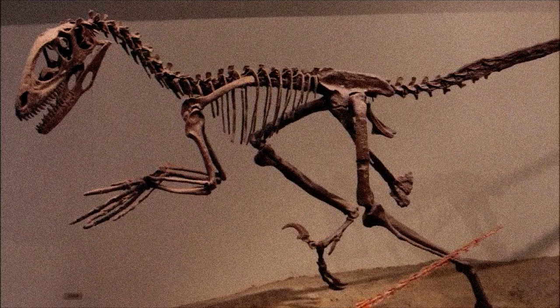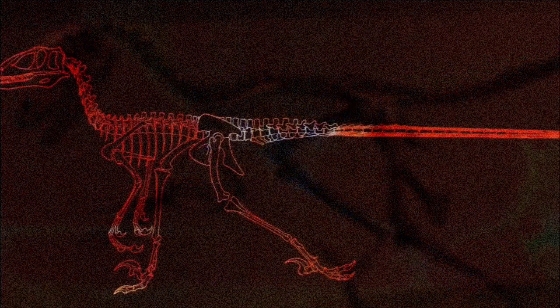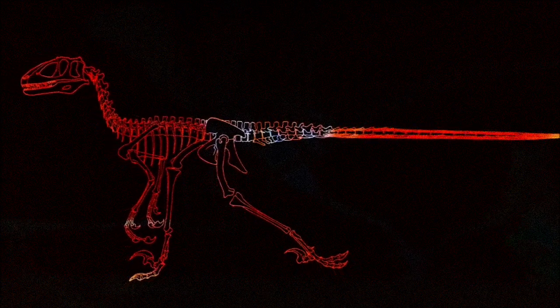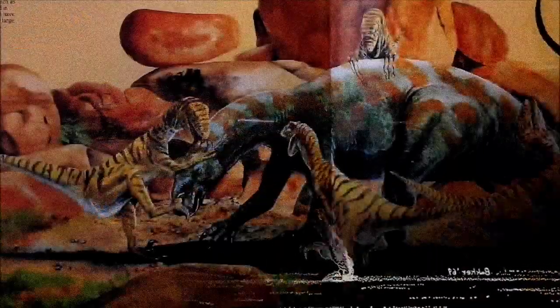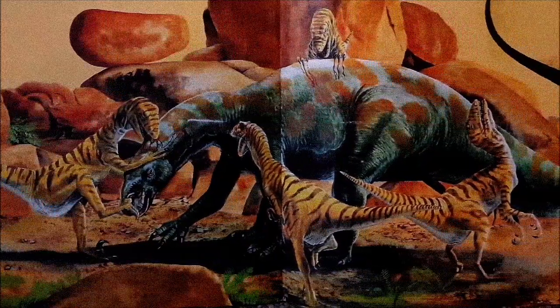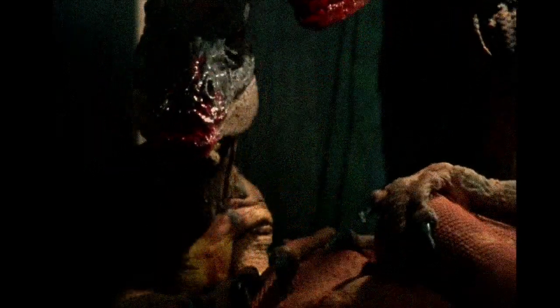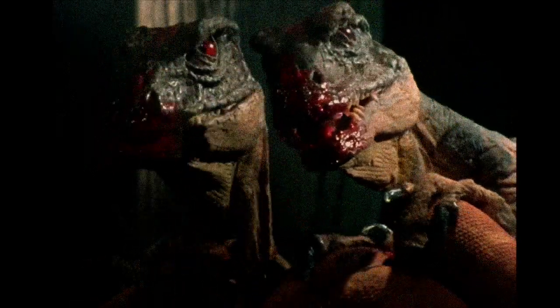Although the first remains of Deinonychus were unearthed in North America during the 1930s, they weren't formally described or named at that time. It wasn't until the 1960s, when additional specimens were found in Montana representing at least three individuals, that paleontologist John Ostrom recognized the significance of this discovery. At a time when theropods were thought of as sluggish, tail-dragging reptiles, Deinonychus stood out as a highly specialized, active predator.